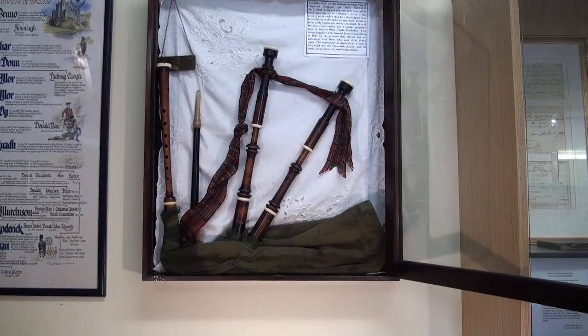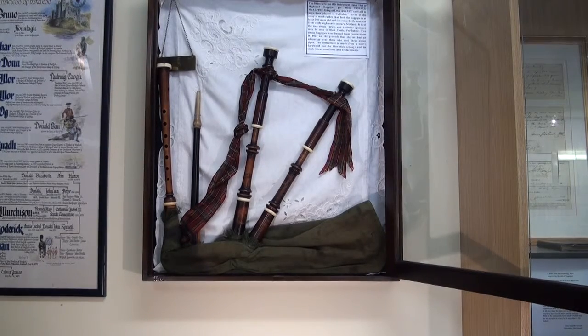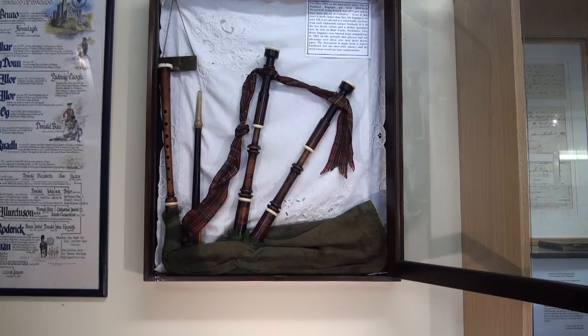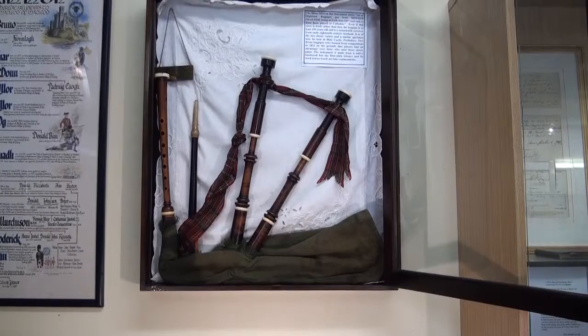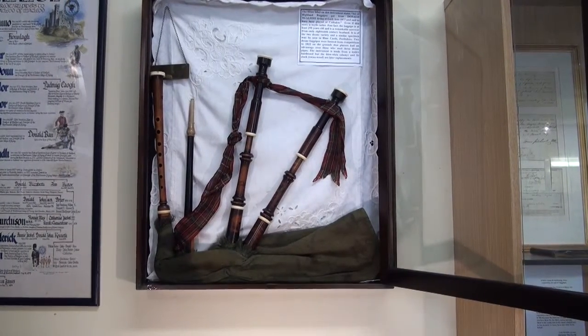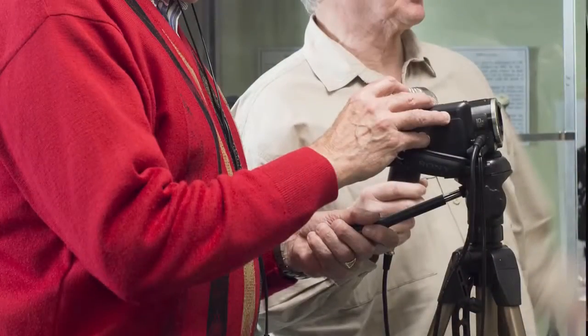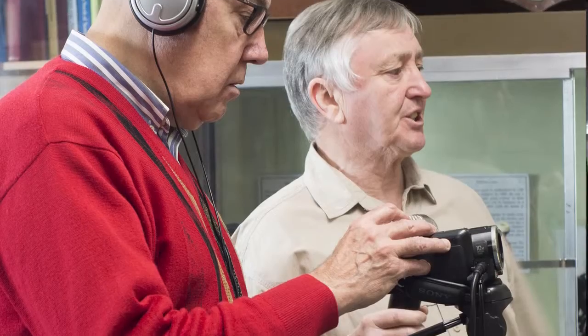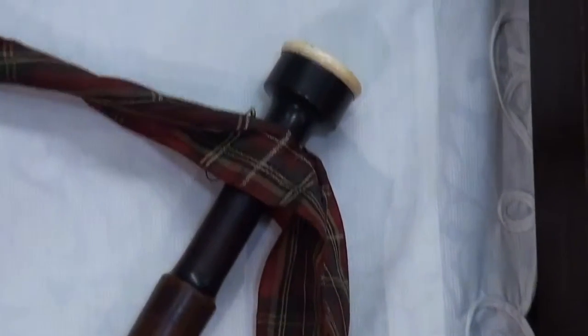When the three-drone pipe eventually took off, it was the size of the real pipe. At that time, competitions — you could actually turn up with a two-drone, a three-drone, or even a bellows-blown bagpipe. It could be a reel pipe or even the Great Highland pipe up until 1820. You could have competed at any of the competitions with any type of pipe. But from 1820 onwards, competitions were for the Great Highland bagpipe only.